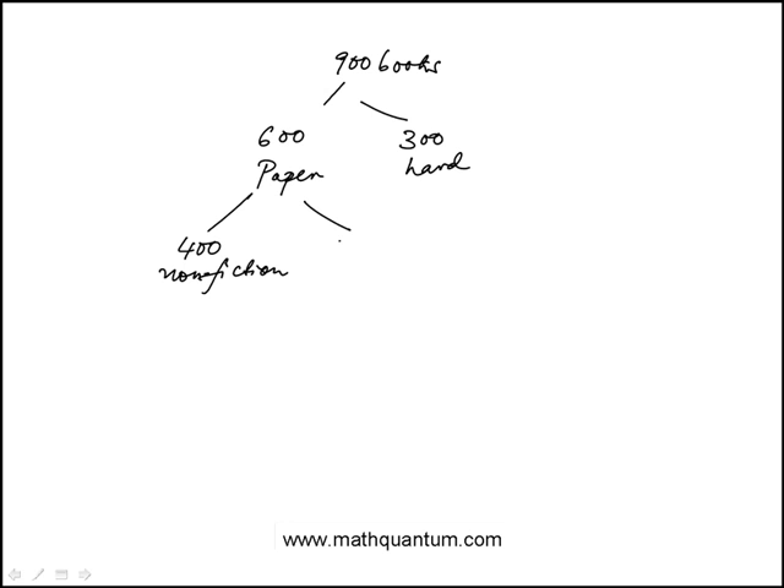That means 200 of the paperbacks are fiction. And we're told that 500 of the books are non-fiction, which means 100 books here are going to be non-fiction hardcover, because the total non-fiction is 500.